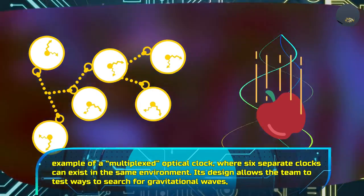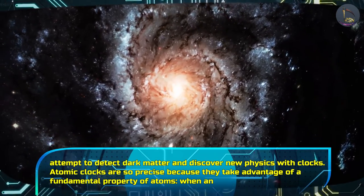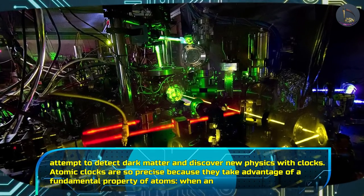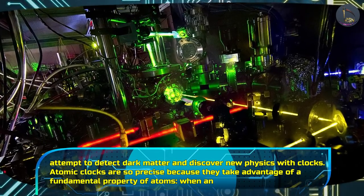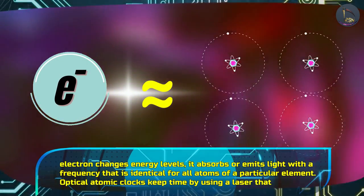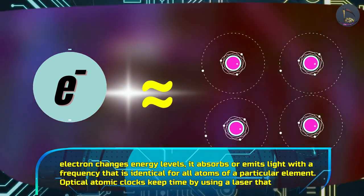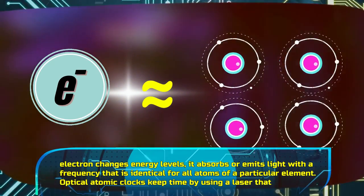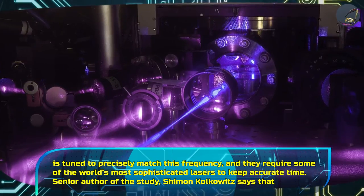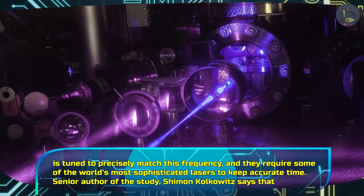Its design allows the team to test ways to search for gravitational waves, attempt to detect dark matter, and discover new physics with clocks. Atomic clocks are so precise because they take advantage of a fundamental property of atoms. When an electron changes energy levels, it absorbs or emits light with a frequency that is identical for all atoms of a particular element. Optical atomic clocks keep time by using a laser tuned to precisely match this frequency, and they require some of the world's most sophisticated lasers to keep accurate time.